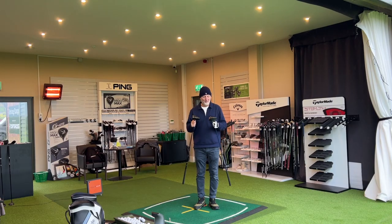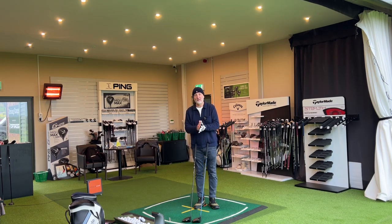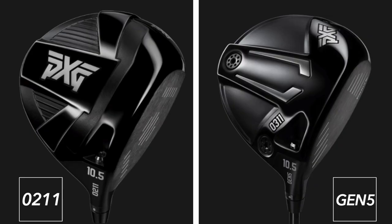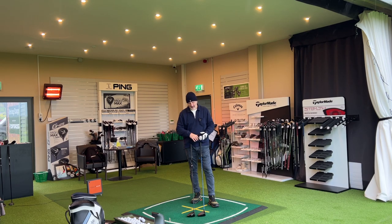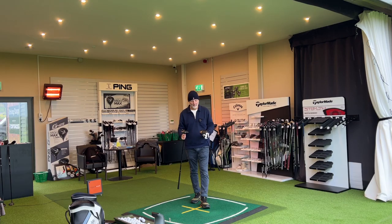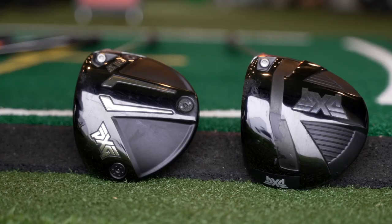Just before we get to the numbers, we've got to quickly talk about aesthetics, because that can be a separator when there's a significant price difference. The materials used are very similar, but in terms of aesthetics it's a really interesting one - I mentioned in the 0211 review that I'm almost favouring the looks of the 0211 range over the Gen 5. They've certainly toned down the Gen 5 crown - it used to have a very bright white triangle element which I wasn't keen on. With the 0211 they've gone very much classic in their looks, and from a shelf appeal perspective there's not a lot to split them.